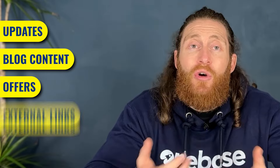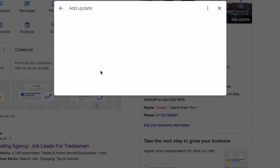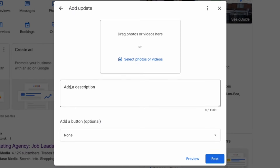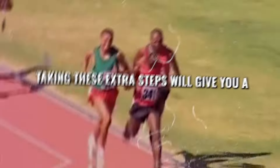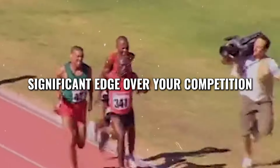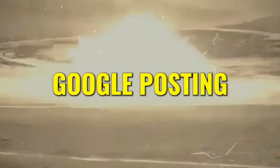You can post updates, blog content, offers on your services, or links to your YouTube videos — all of this keeps your Google Business Profile active and engaging. When you post regularly, it shows Google that you're active, which helps in ranking higher in local searches. To post on your Google profile, simply click on Add Update, and from here you can add an image or a graphic and write a description. Then select a call to action like Book Now or Call Now. Taking these extra steps will give you a significant edge over your competition, as many businesses completely overlook Google posting.